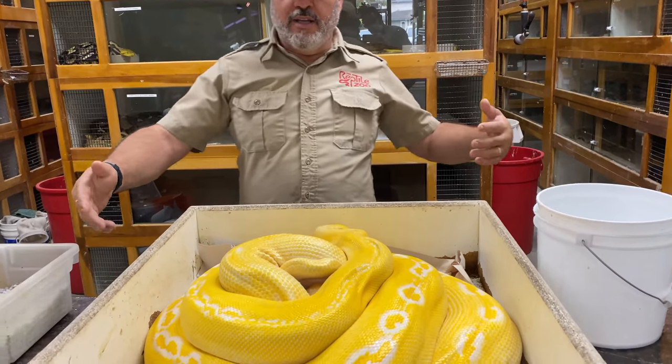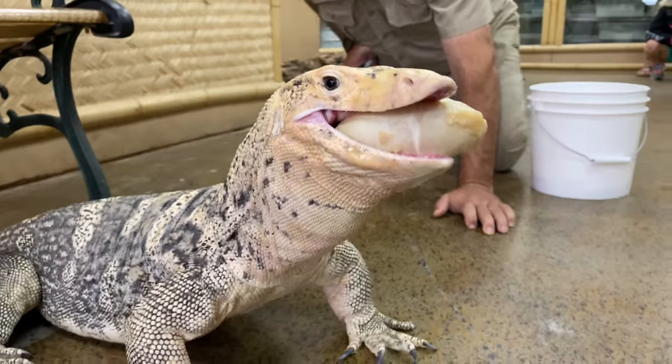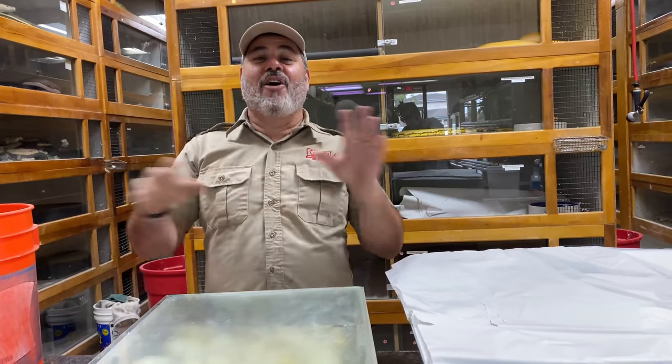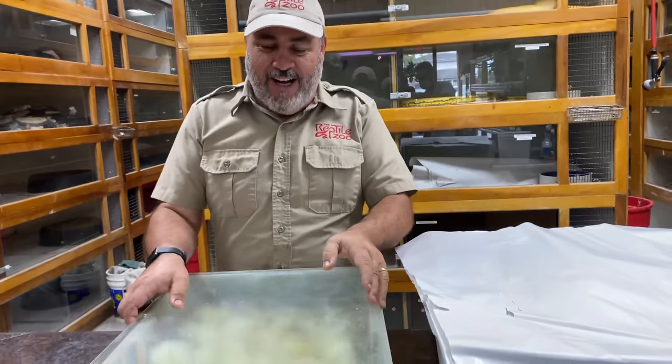This is all kind of messed up. Unfortunately, I noticed that she has a lot of infertile eggs. Now we're going to go play with the big lizards. This one's going to have all kinds of craziness. We're going to start off with babies, then we're going to pull a clutch, and then we're going to feed giant lizards. Check it out.